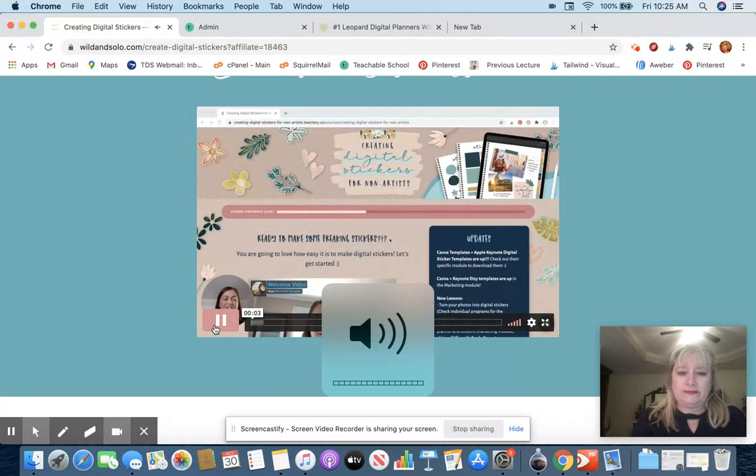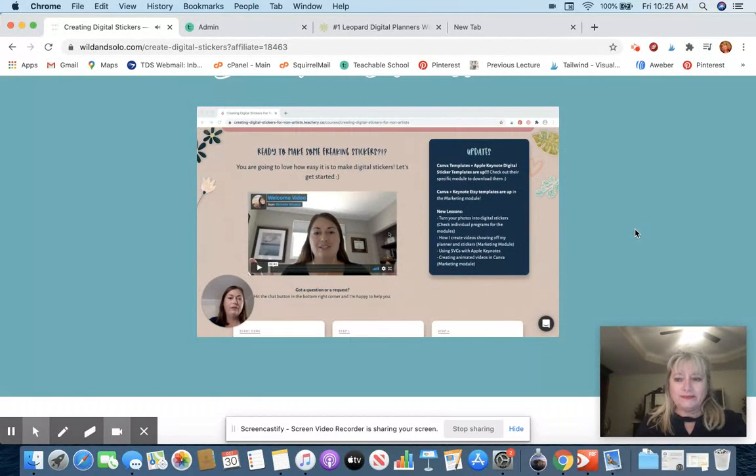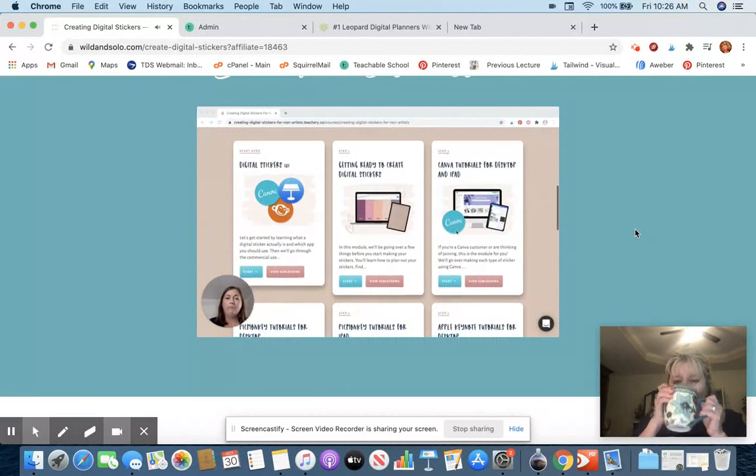Thank you so much for checking out this video. I'm so excited to have you here. In this video I'm going to show you quickly exactly what's inside the digital sticker course, so let's go ahead and get started. The first thing I want to show you is this is the main page you're going to come to. I've got a little welcome video for you, and any updates to the course — anything I've added or changed — will all be in this update area. And then we have our modules.